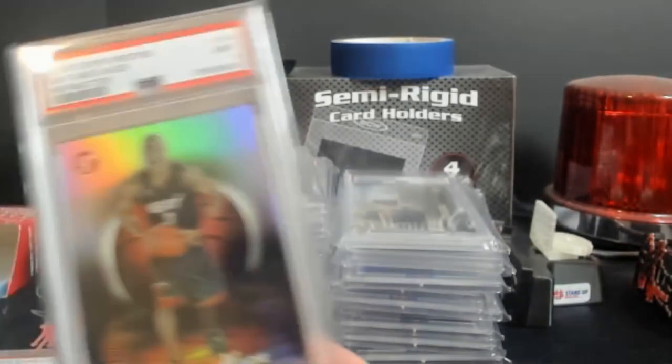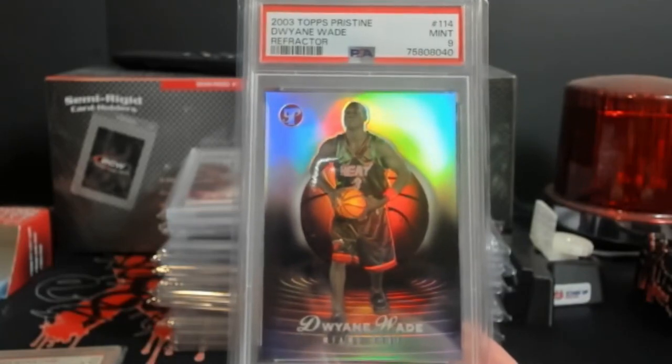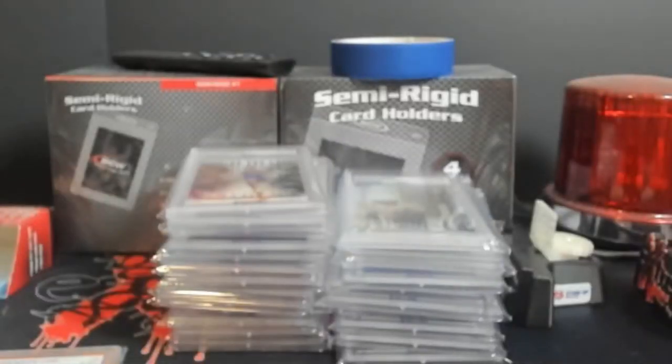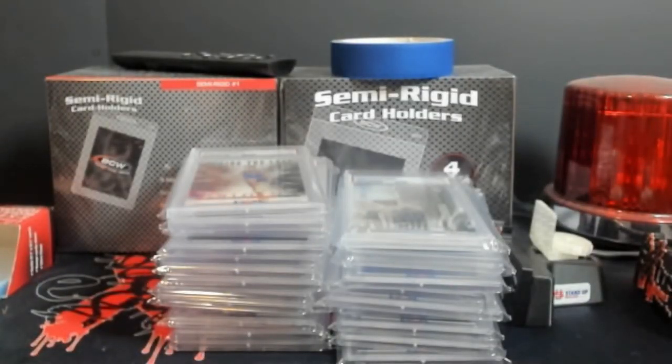And that'll be it for the football. Dwayne Wade - this came back a refractor nine. And then a Kevin Durant orange rookie card, PSA nine. Pretty cool stuff there - even though starting off the stuff wasn't mine, we got some stuff at the end here.